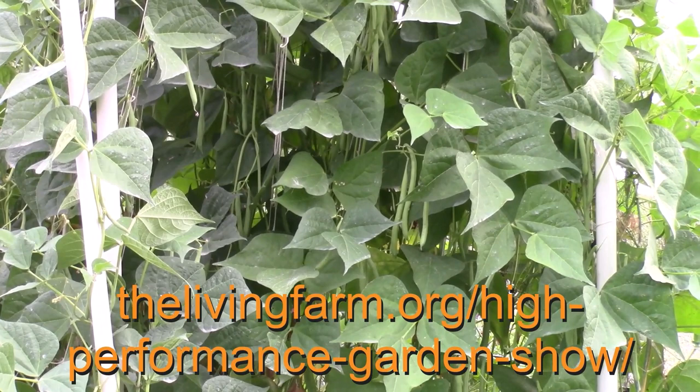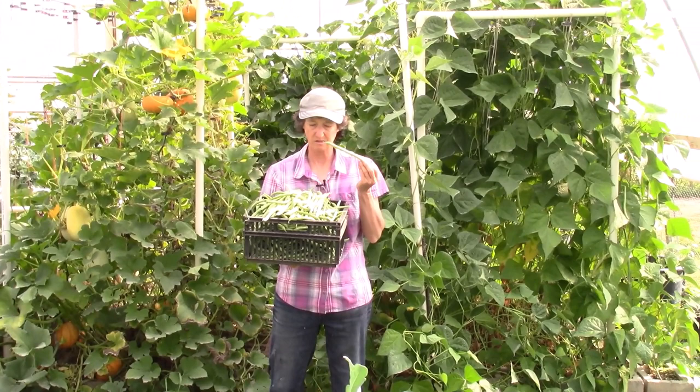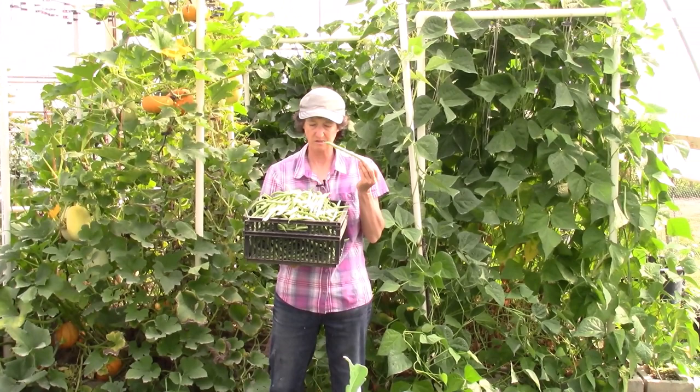Go to thelivingfarm.org/high-performance-garden-show to sign up, or click on the link below. Please subscribe to our channel so you don't miss out on any of the High Performance Garden Nuggets. This is all for today. Thank you for joining me, and may your garden be easy, fun, productive, and always organic.